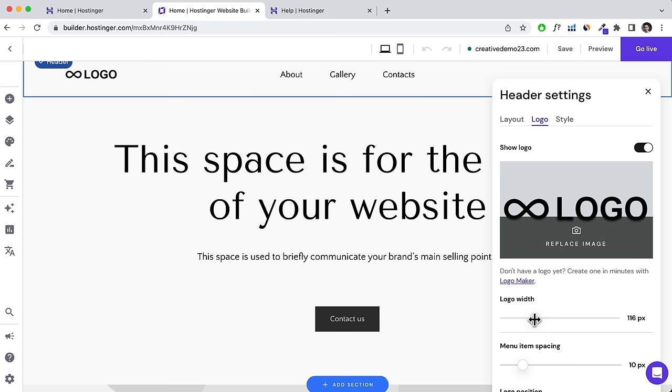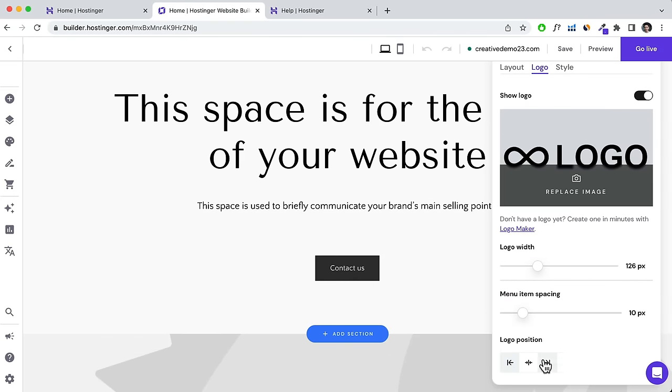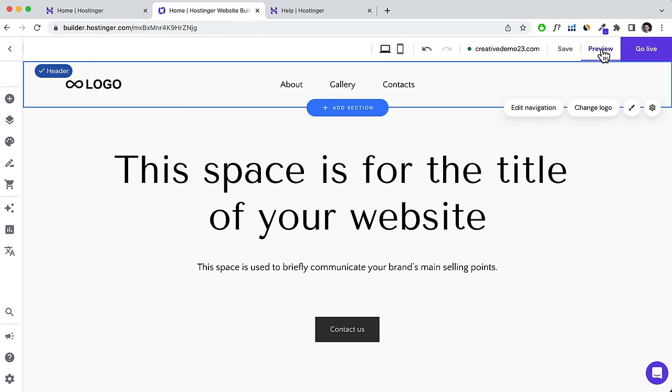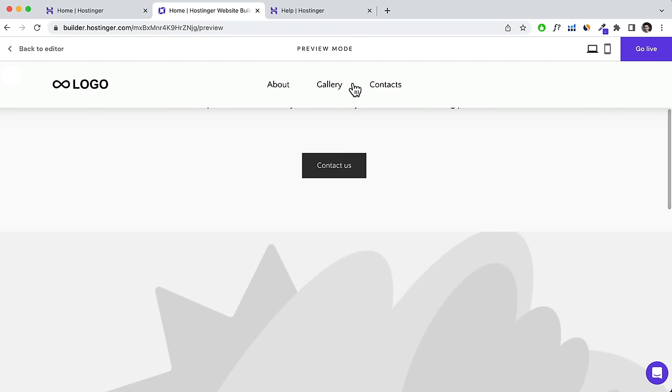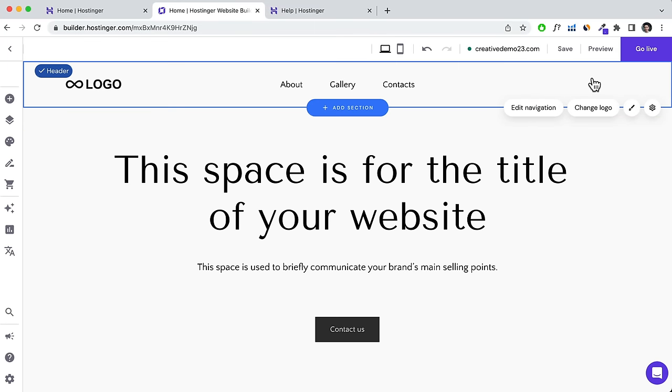You can scroll down to change the logo width — let's say 124 or 125 pixels. You can also change the logo position and click on Layout to make the header sticky. What that does is, if you scroll down in the preview, the header sticks at the top. It provides a great user experience, though some people don't want that, so you can disable it if needed.